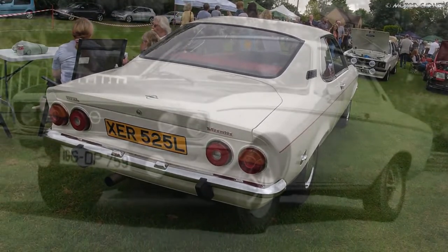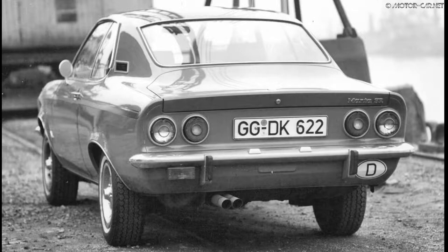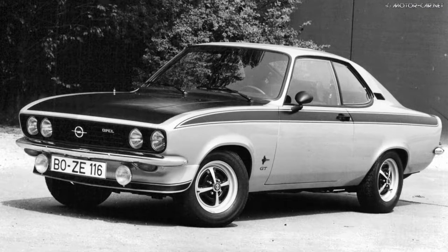The Manta SR was the more sporty version. It differs from the other versions by wider wheels, a matte black hood, and black side stripes.